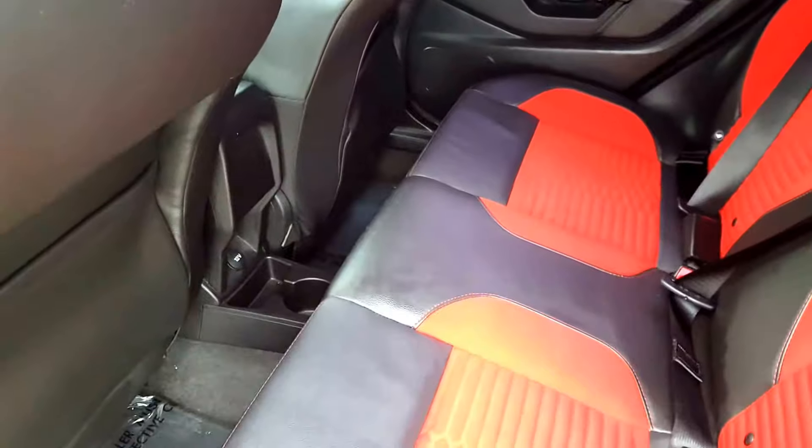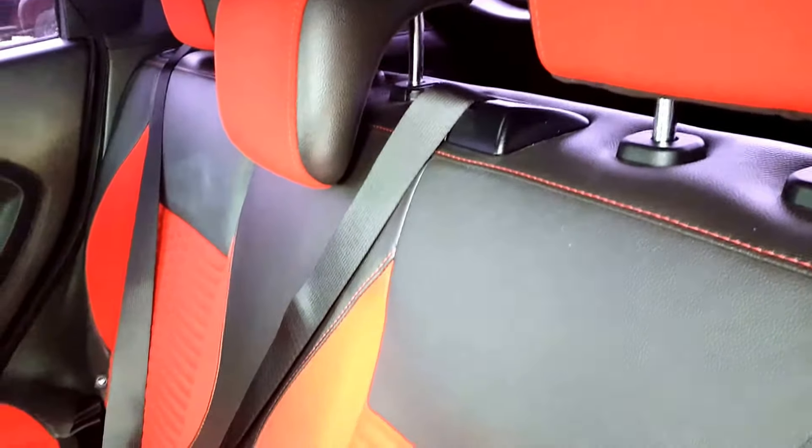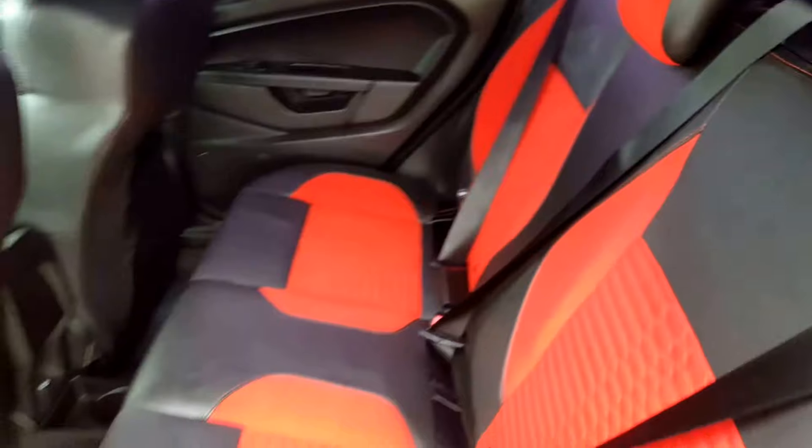In the second row seating you've got three three-point harness seatbelts, a power outlet for your back passengers, and the seat splits 60/40 so if you ever need a little extra space in the back you're able to get it quite easily.